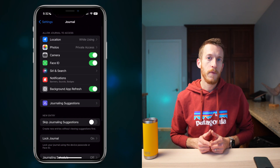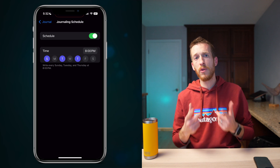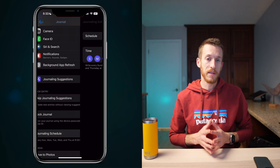We all know sticking to journaling can be a challenge. Apple has you covered with a scheduling feature tucked away in Settings under Journal, where you can select a time and days of the week you'd like an alert to jot down your thoughts. Whether you need a morning nudge or an evening prompt, you can tailor it to your routine to build these habits.